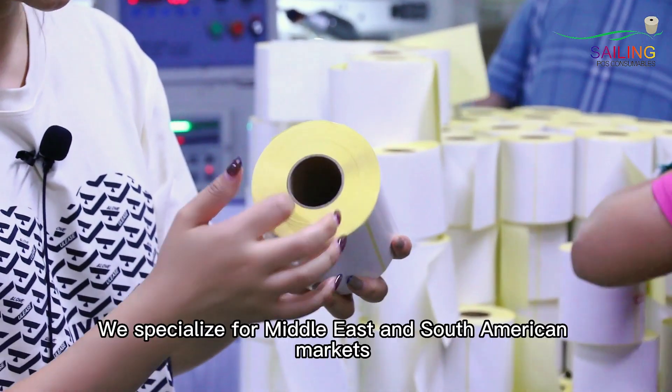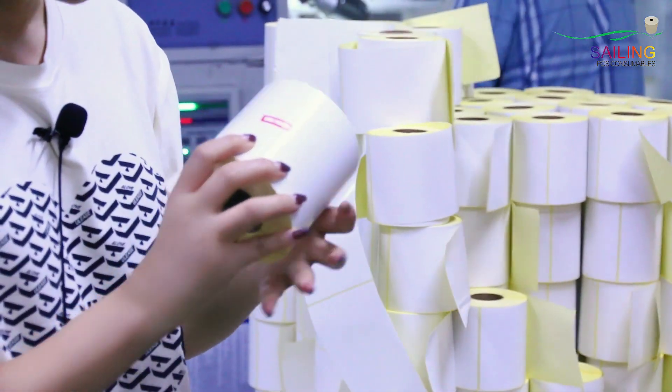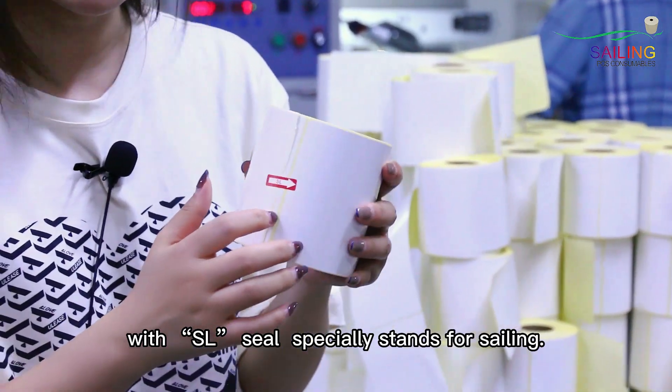We specialize for the Middle East and South America markets. For customers with SL seal, this is specially standard for sealing.